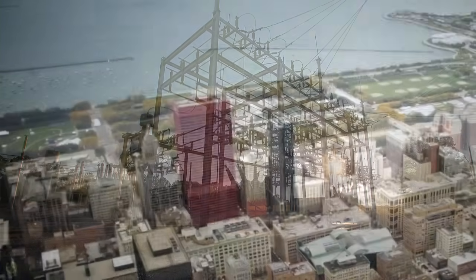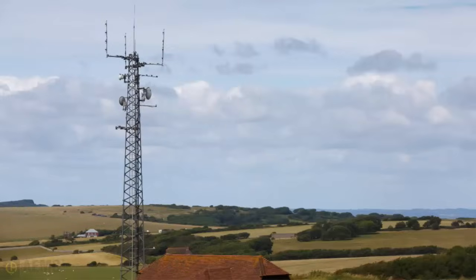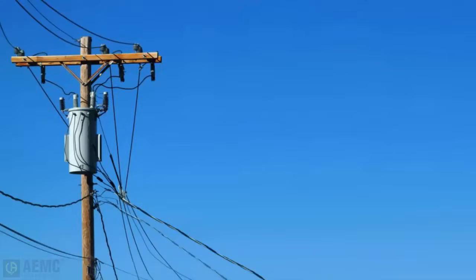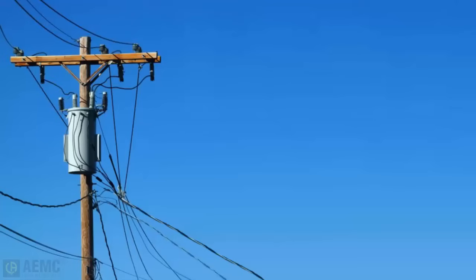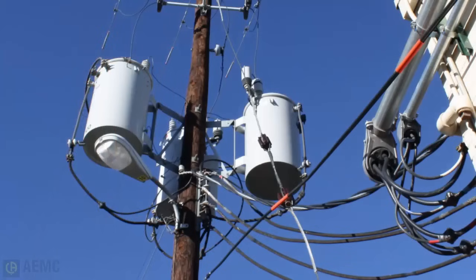Grounding of buildings and other structures is done for a variety of reasons. Radio and telecommunication towers are grounded for optimal transmission efficiency and also for protection against lightning strikes. Electric equipment mounted on utility poles is also susceptible to lightning, which is why poles carrying electrical equipment should have particular attention paid to the efficiency of their grounding conductors and electrodes.